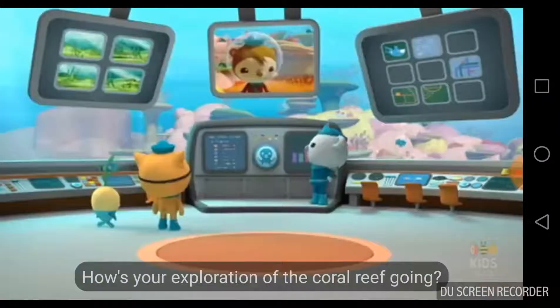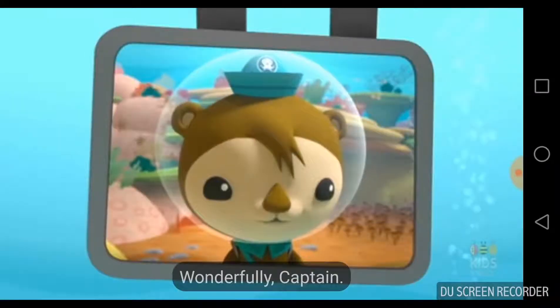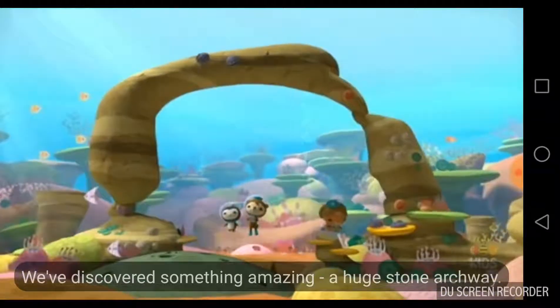Captain Barnacles to Shellington — how's your exploration of the coral reef going? Wonderfully, Captain. We've discovered something amazing: a huge stone archway.